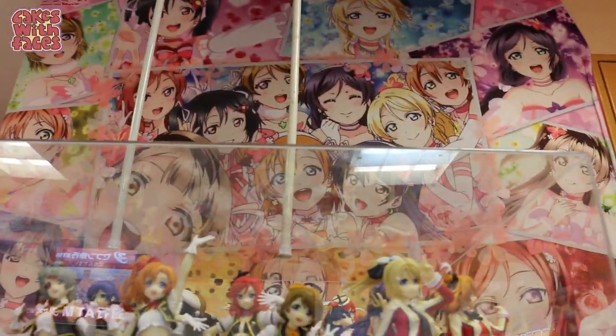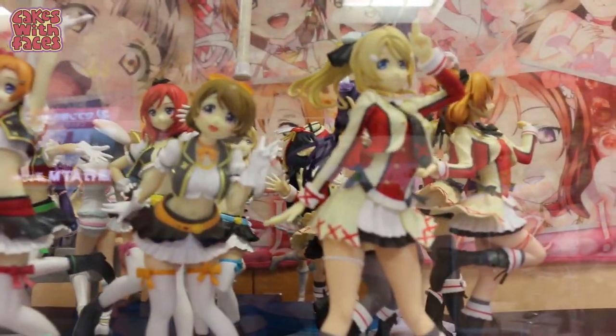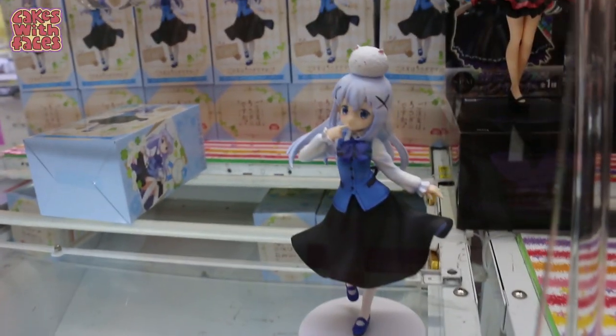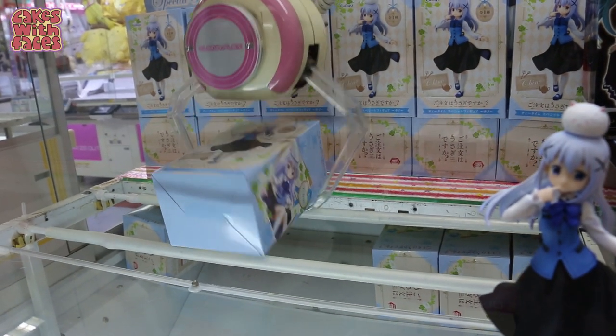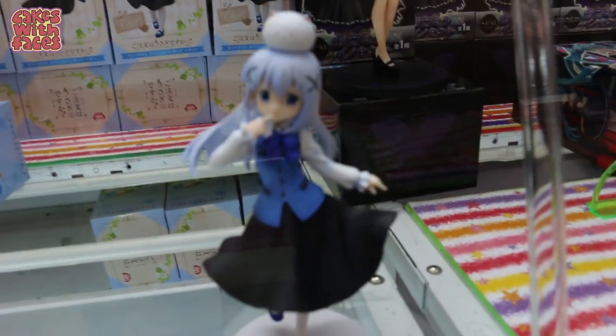It's like a Love Live shrine in the arcade. She's my favourite — Maki-chan! Bill's trying to win her from 'Is the Order a Rabbit?' — this is not going to work at all. I've gone too central. No, I've gone too much in the middle. She is pretty cute though.